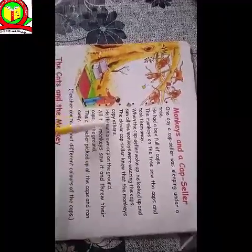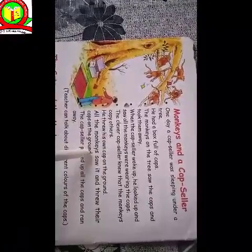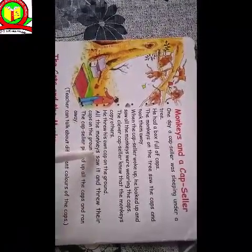So he threw his own cap on the ground. And then all the monkeys saw it and threw their caps on the ground too. The capseller picked up all the caps and ran away.